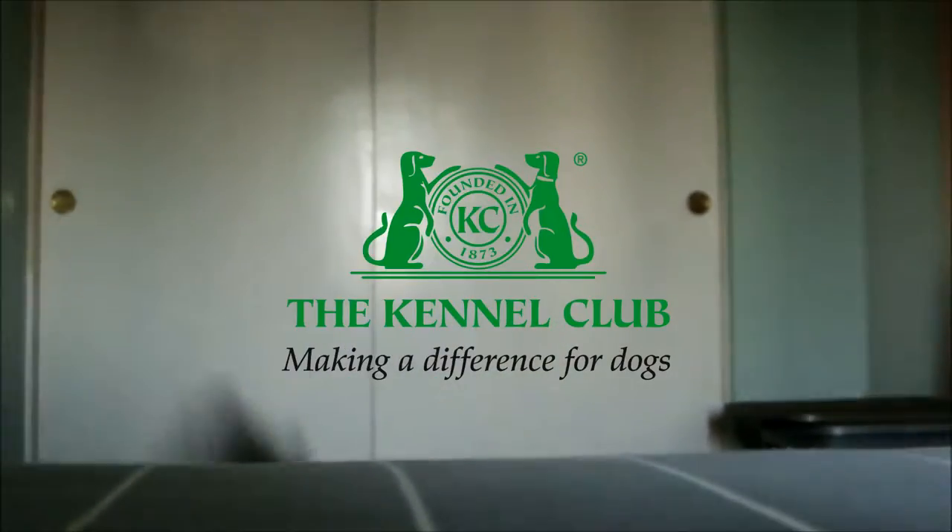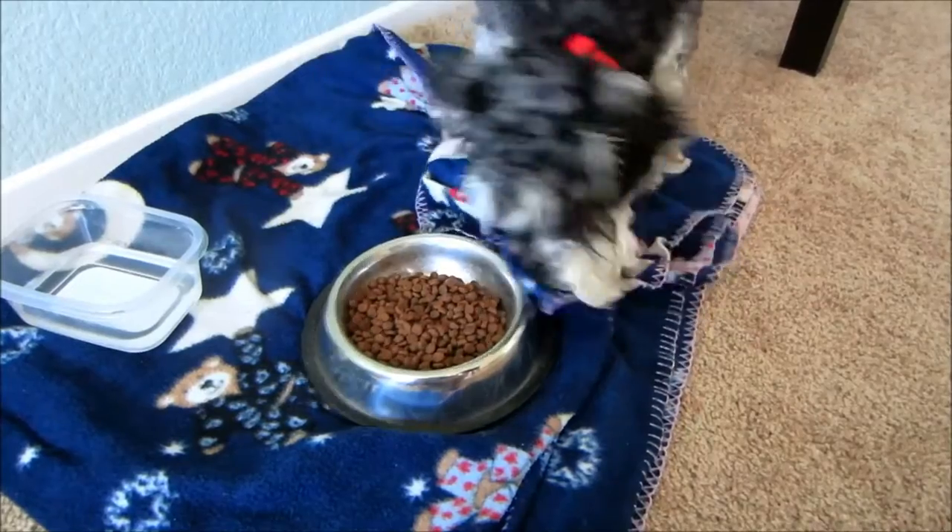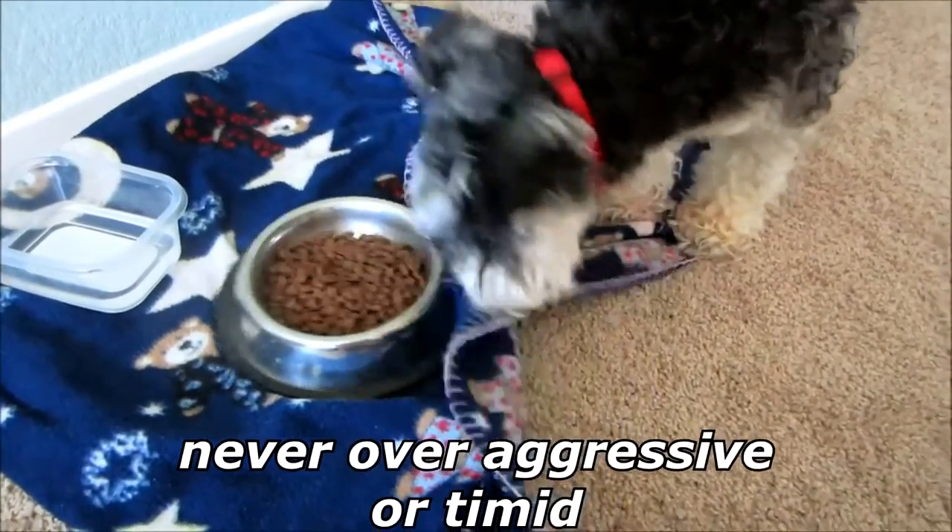The American Kennel Club breed standard describes temperament as alert and spirited, yet obedient to command, friendly, intelligent and willing to please, never over-aggressive or timid.